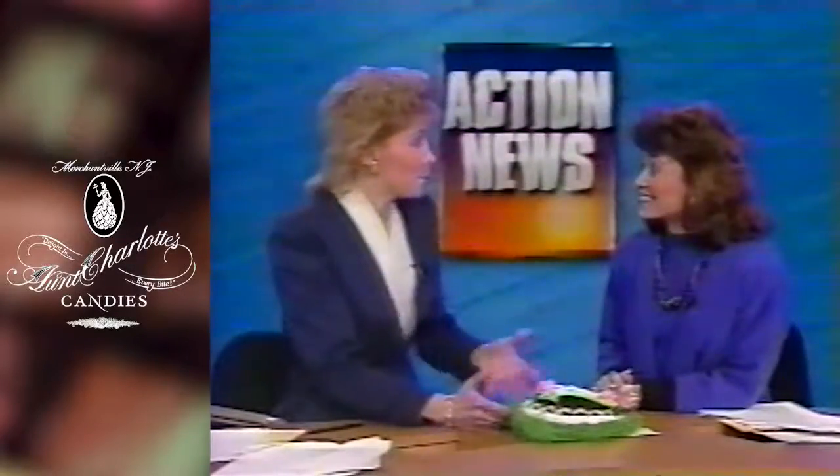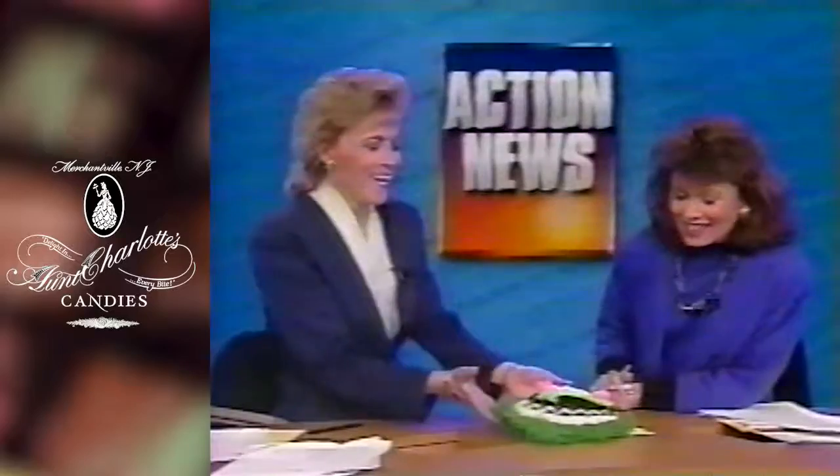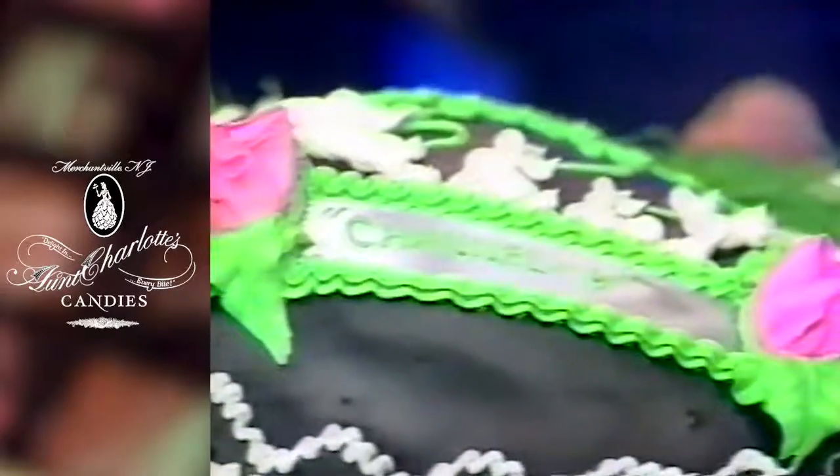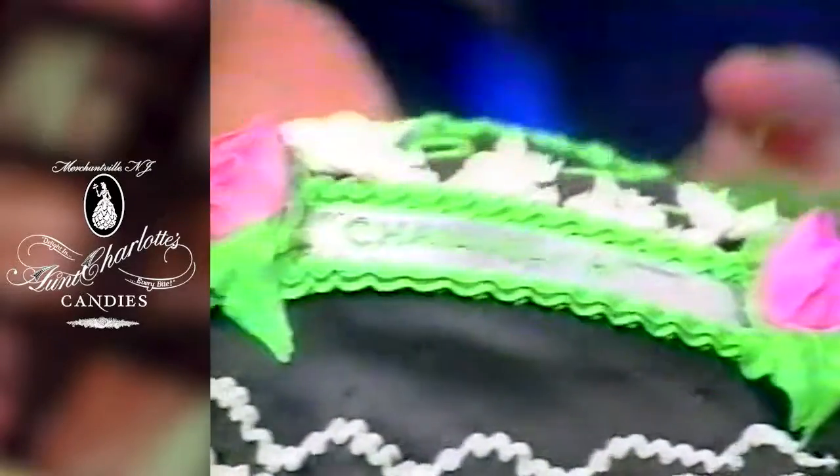Look at this — oh, look, a beautiful egg appears! How pretty. We can get a tight shot of this. It says Channel 6 on it. It's a cream coconut egg, handmade especially for us.